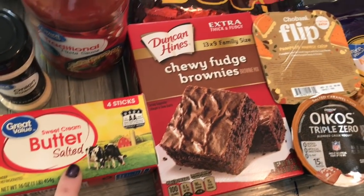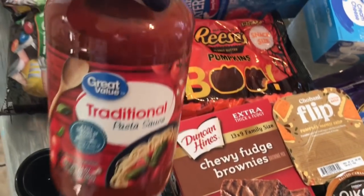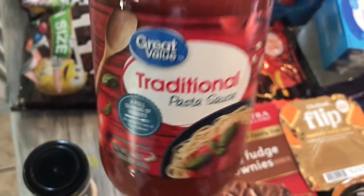I got a thing of butter that we needed, some onion powder that I needed as well, and some traditional Great Value pasta sauce.